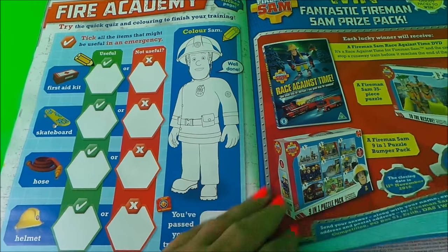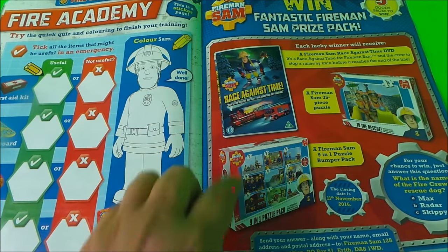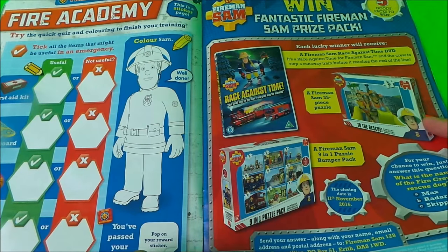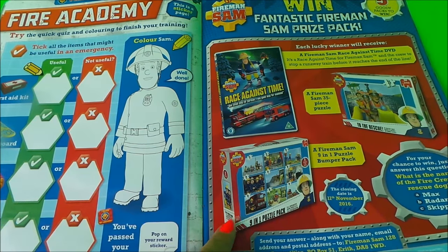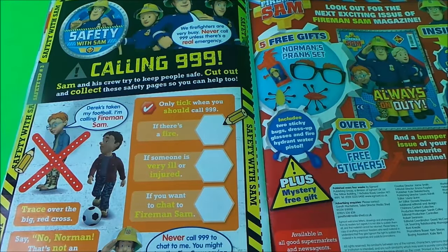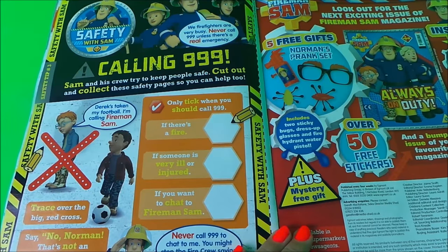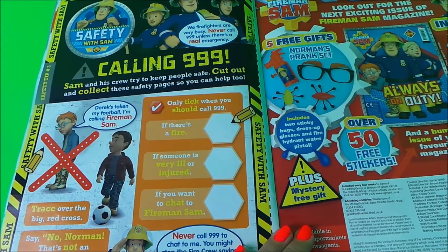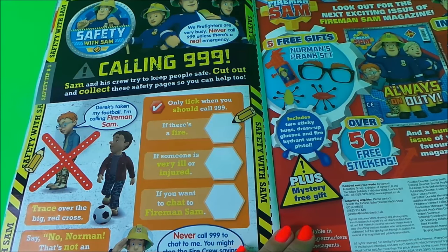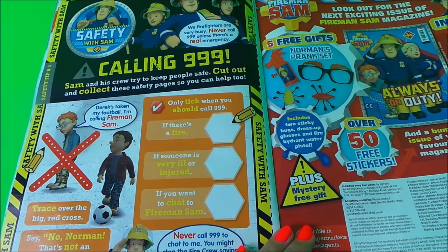Here we have 'Win Fantastic Fireman Sam Prize Pack' — you could win 'Race Against Time,' a 'To the Rescue' puzzle with nine puzzles in one. Here we have 'Calling 999,' which is safety with Fireman Sam, teaching us all about when to call 999. Sam and his crew try to keep people safe — cut out and collect these safety pages so that you can help too.